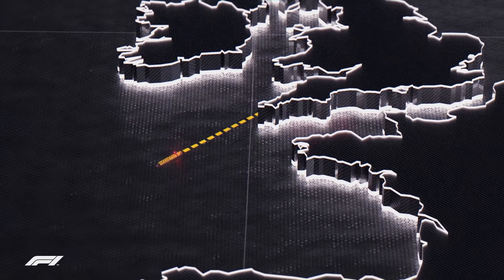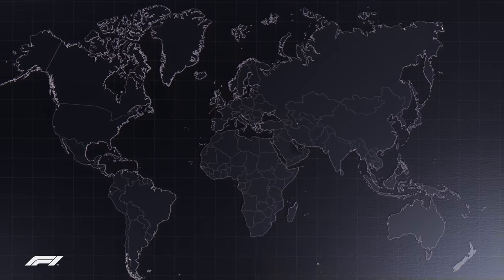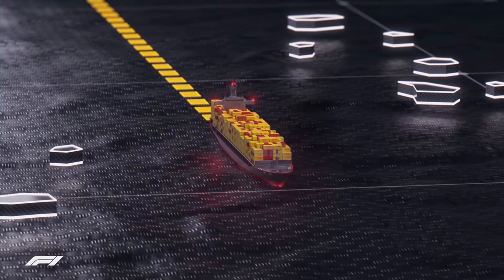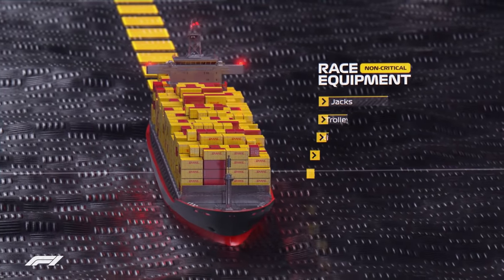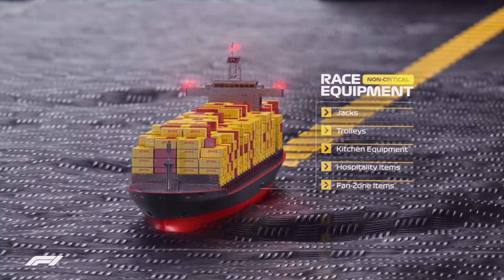At the start of the season, five sets of identical shipping containers leave the UK, destined for the first set of flyaway races. These shipping containers transport around 200 tonnes of ocean freight classified as non-critical for race performance, which includes jacks, trolleys and kitchen equipment, as well as items for hospitality areas and the fan zone at the track.